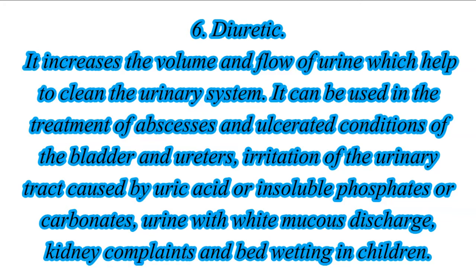6. Diuretic: It increases the volume and flow of urine, which helps to clean the urinary system. It can be used in the treatment of abscesses, ulcerated conditions of the bladder and ureters, irritation of the urinary tract caused by uric acid or insoluble phosphates or carbonates, urine with white mucus discharge, kidney complaints, and bed-wetting in children.